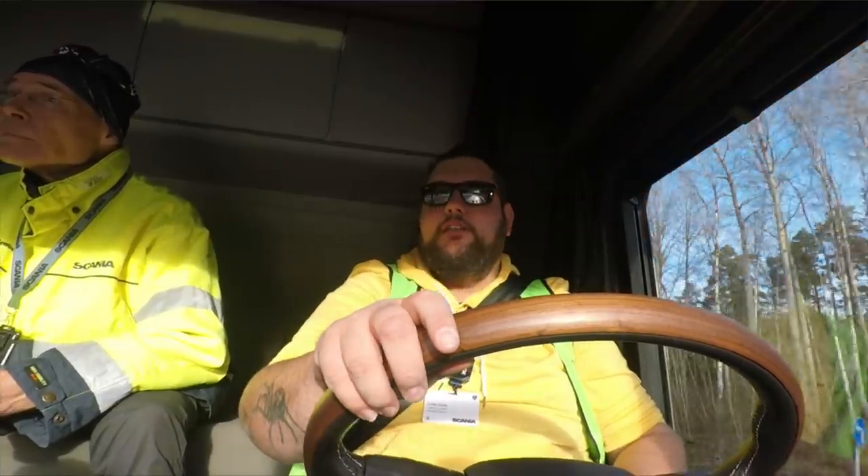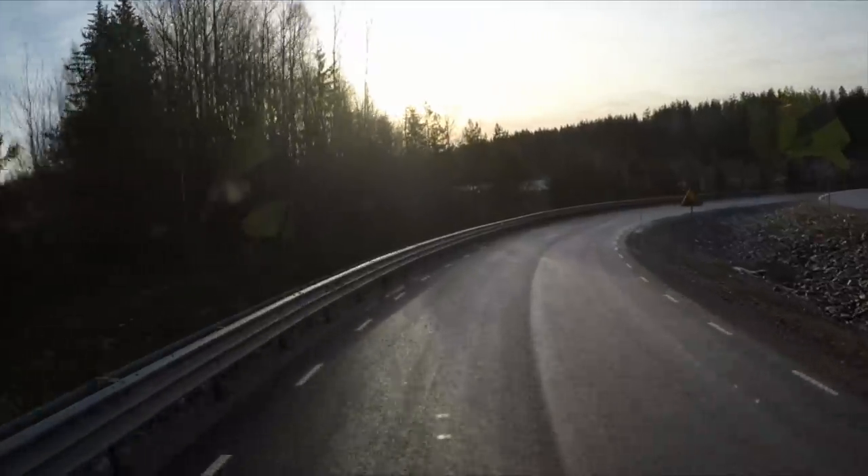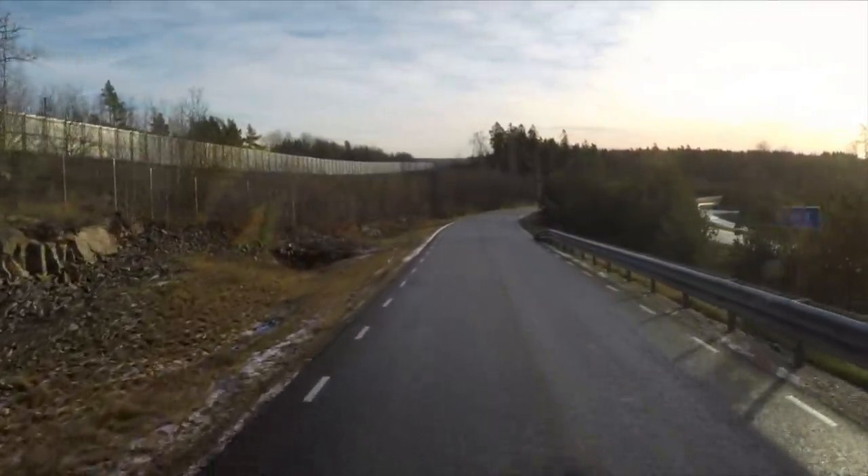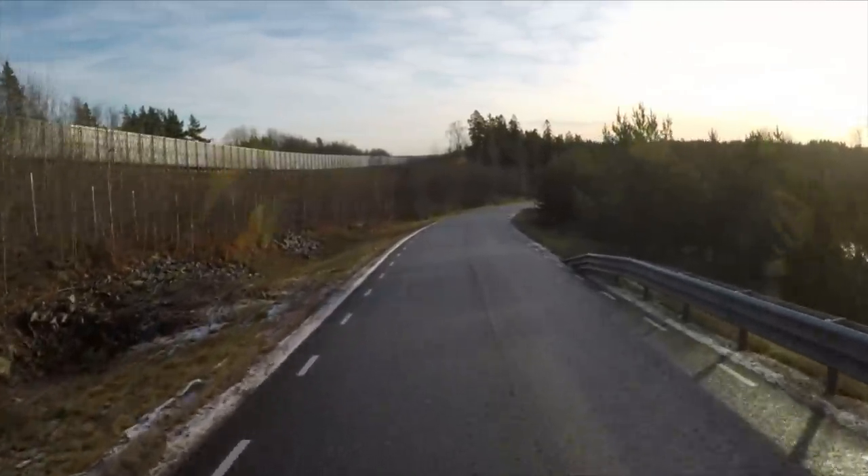It's a beautiful place. Yeah, that's really smart.